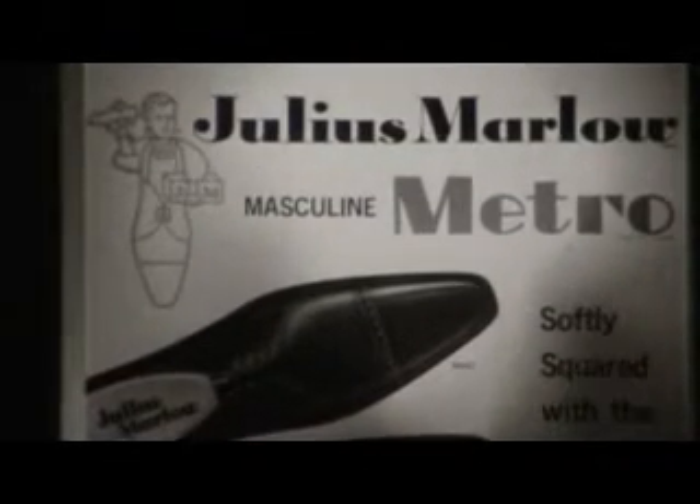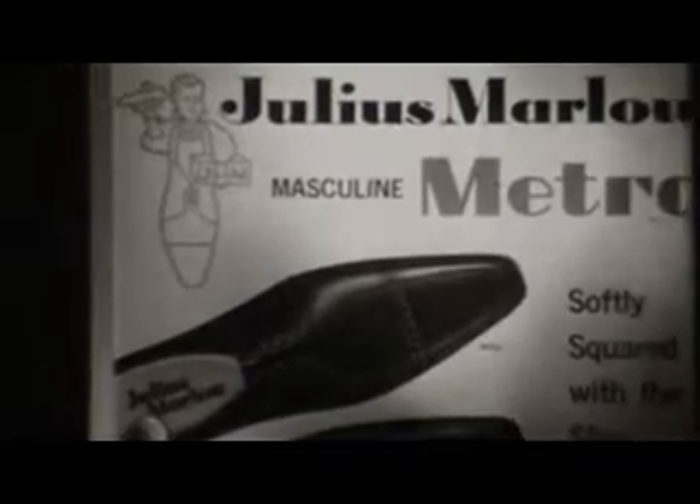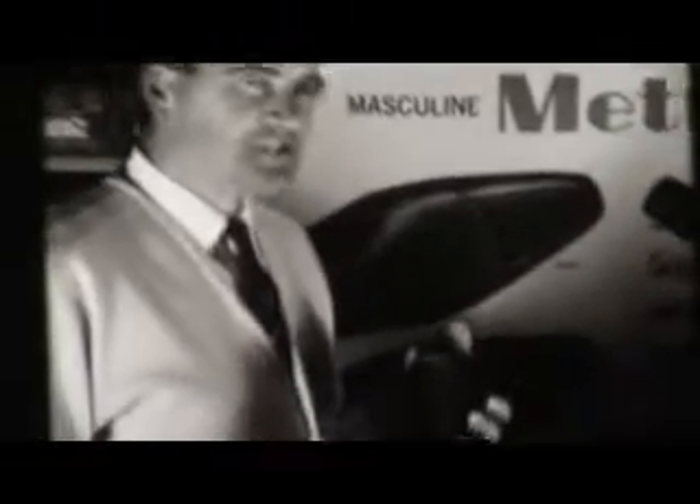Brian Sertoria is sole agent for Deniliquin and District of the famous Julius Marlowe Shoes. Brian, could you tell me just one or two of the outstanding features about Julius Marlowe Shoes? Yes, Colin. One of the main features of Julius Marlowe Shoes is the big range that you have to choose from. We have 60 styles in stock and 60 measured fittings.